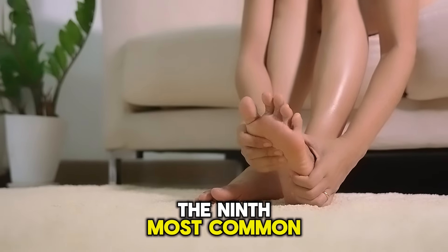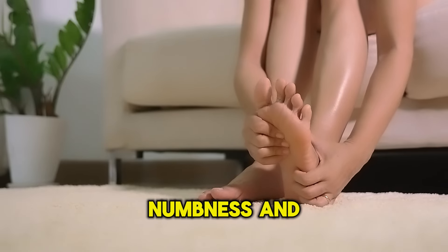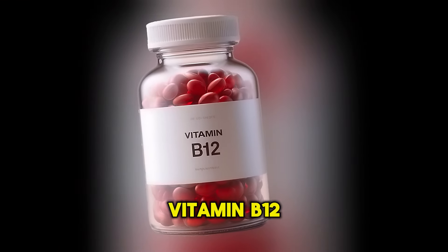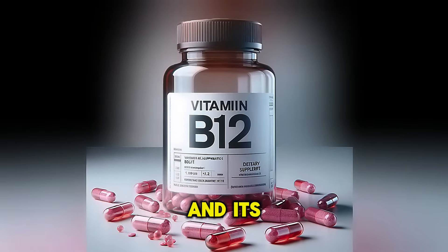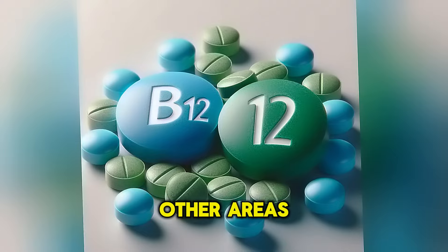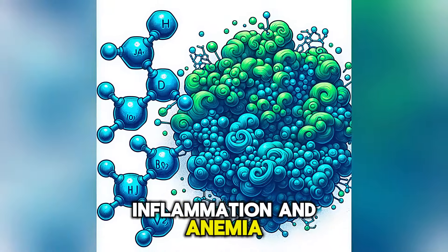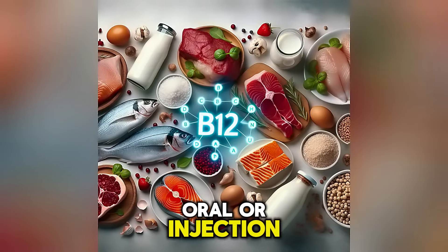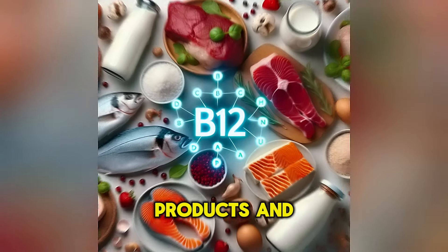The ninth most common cause is vitamin B12 deficiency. It causes tingling, numbness, and a burning sensation in the feet, along with fatigue and weakness. Vitamin B12 is crucial for the production of the myelin sheath, a protective cover for nerves, and its deficiency leads to neuropathy, usually affecting both legs. It can progress to other areas if left untreated. Other symptoms include tongue inflammation and anemia. Treatment includes vitamin B12 supplements — oral or injection — and foods rich in vitamin B12 such as meat, dairy products, and liver.